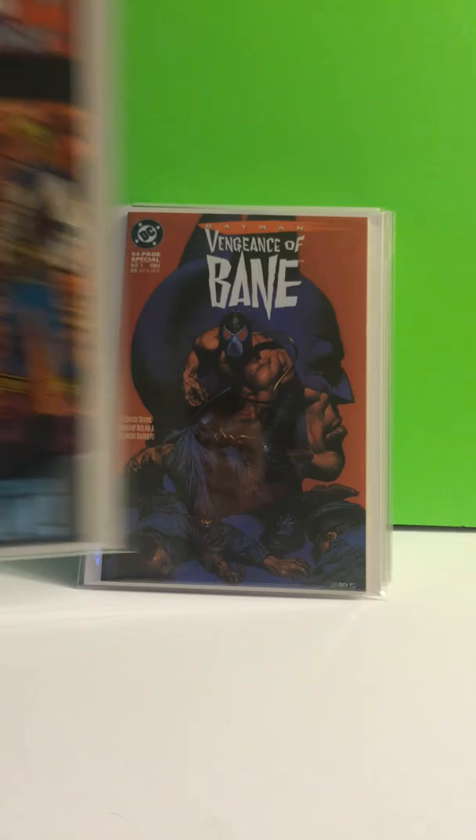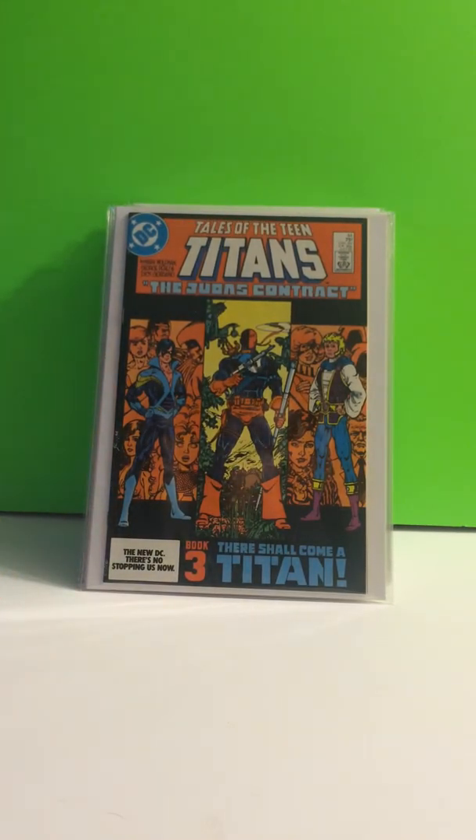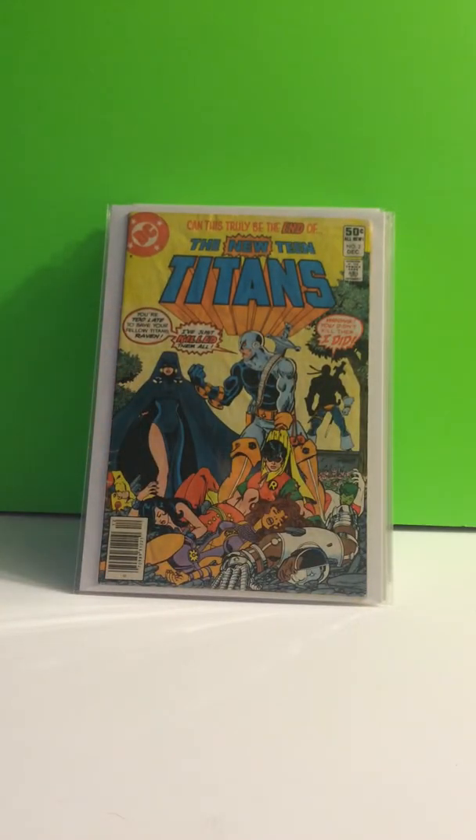Tales of the Teen Titans, number 44 — first appearance of Nightwing and the origin story of Deathstroke. Then we have the New Teen Titans, number 2, the first appearance of Deathstroke.